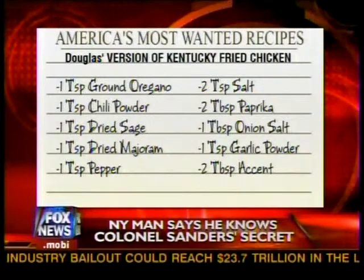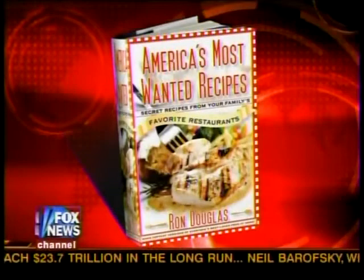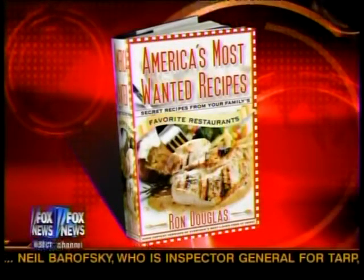Oregano, dried sage, and more — it's all there in a new book called America's Most Wanted Recipes. The author, Ron Douglas and his hat, explained one of his tricks for learning secret ingredients.